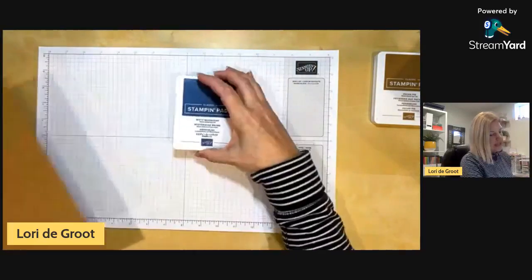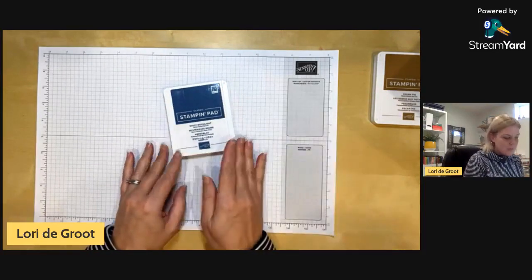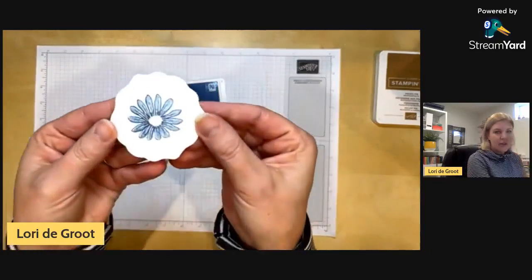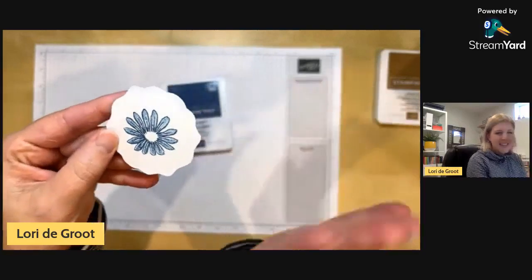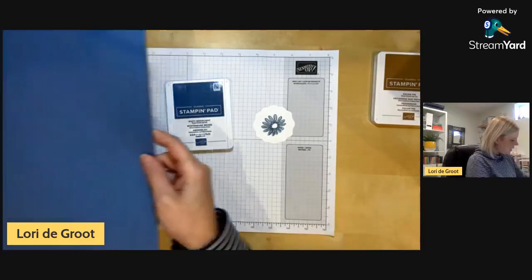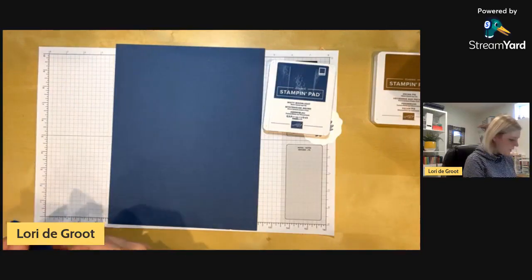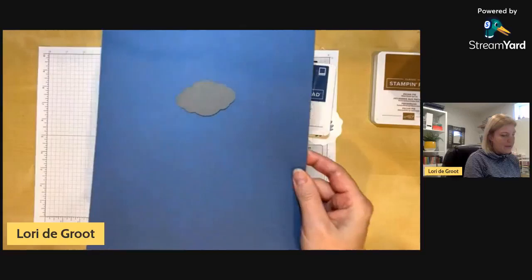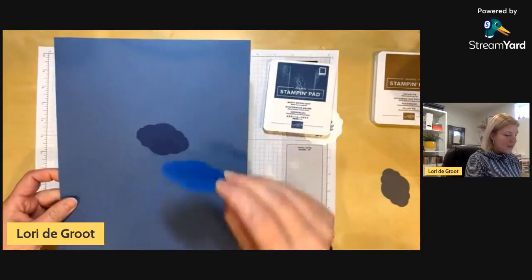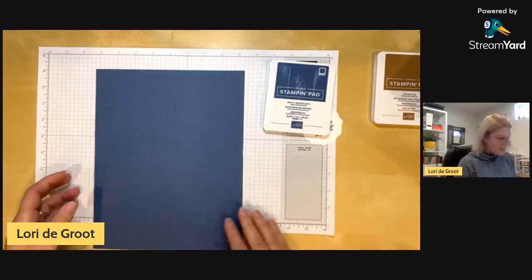Next up is another neutral: Misty Moonlight. They are adding more colors into the neutral family — Blackberry Bliss is also moving into the neutrals. Misty Moonlight was an in color a couple years ago. It's a nice pretty soft, dusty blue. Here's the cardstock — it's really nice. Comparing it: this gray shows its subtle tone, Night of Navy is a lot darker, and Blueberry Bushel is a lot brighter. So Misty Moonlight is that nice, dusty blue.